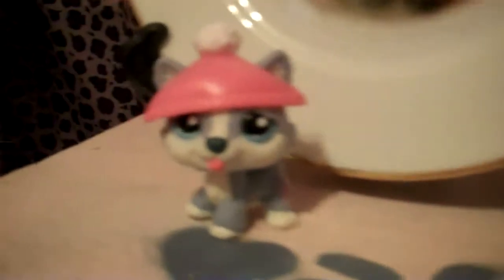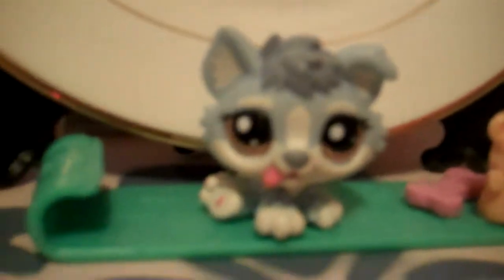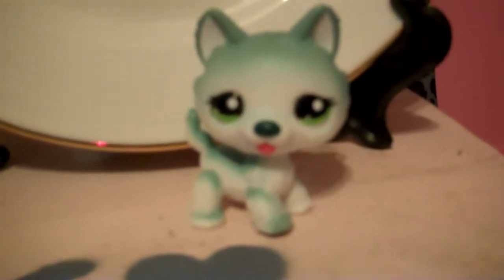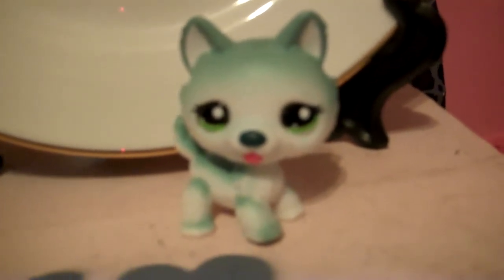Then I got the Littlest Pet Shop Huskies. This package was in the Sled and Fun set. This one was too. And in this one, I think it looked like a ferret and then a rabbit that I got with that.